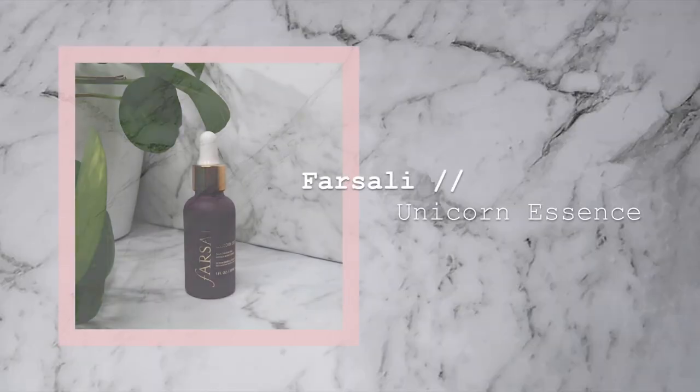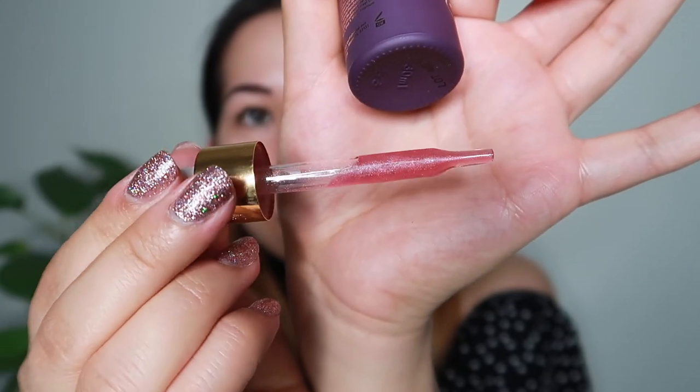Next we're going to be using the Fasali Unicorn Essence. This is that sort of pink serum that has gone completely gangbusters on Instagram — so I decided to pick one up from Sephora. You apply it to your skin before your moisturizer as a primer, which is interesting because usually you put primer on after moisturizer. Just applying a couple of drops to my face — it's actually pink and kind of glittery too. It smells like bubble gum! Just pressing that into the skin with my beauty blender, basically the same way I've seen people on Instagram do it. It really does give a nice sort of glow to the skin — it's slightly shimmery and it makes my skin look really glowy. It feels very fresh.